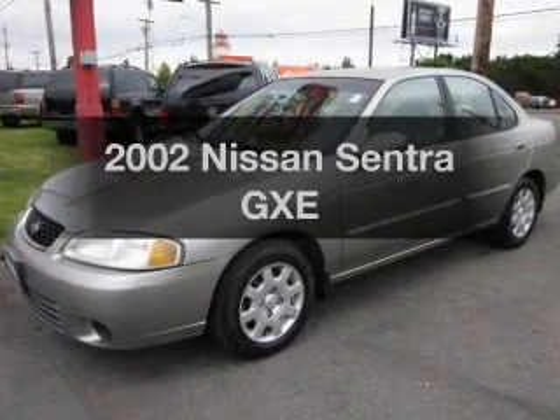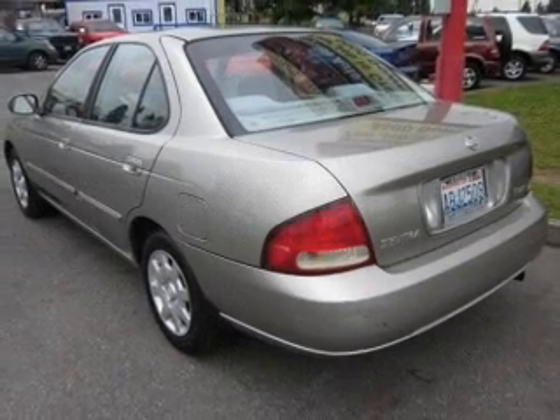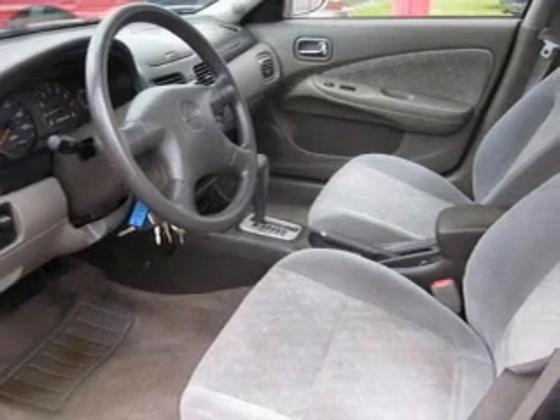Introducing the 2002 Nissan Sentra — everything you need under one roof with this great vehicle, featuring an efficient four-cylinder engine that responds smoothly to its automatic transmission.